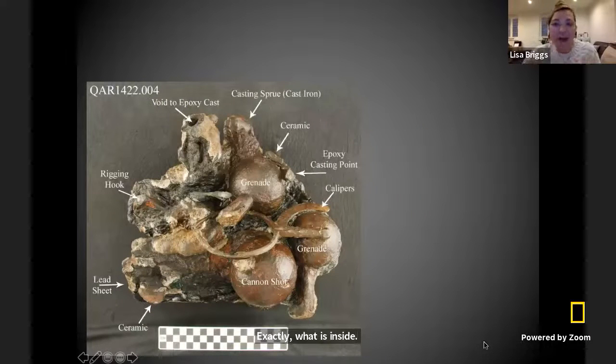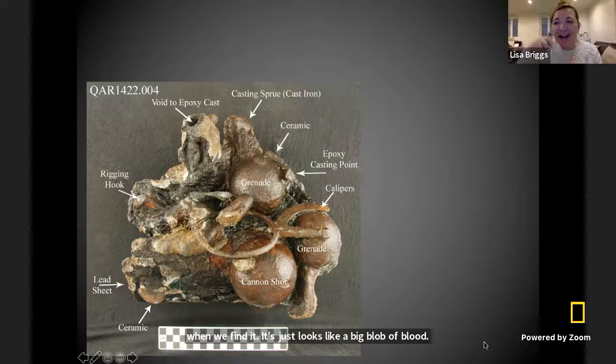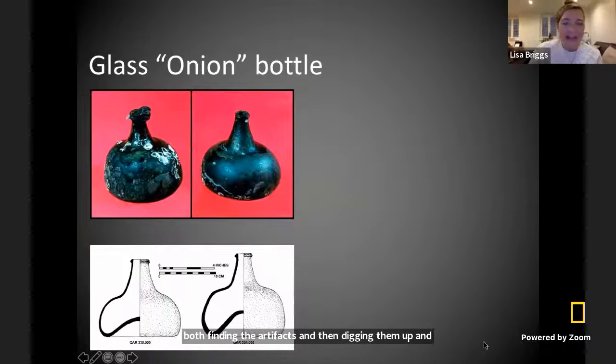Here is an example of a concretion that's been partially taken apart. When we find it, it just looks like a big blob of bleh. When we take it to the laboratories, we start peeling away the outer parts and then we can see what's inside. In this one, we found a cannonball and two grenades from all the way back in 1718 when the boat sank. So when you find this big blob of concretion on the sea floor and you don't know what's inside, it's almost like a present that you have to open. That is also where I work now — in the scientific laboratories — so I'm involved in both finding the artifacts and then trying to understand what's inside of them.